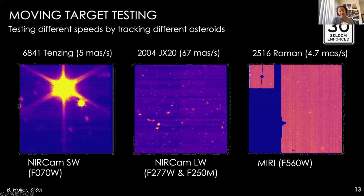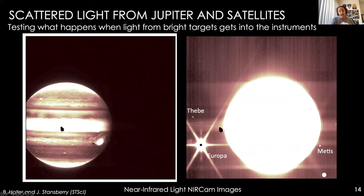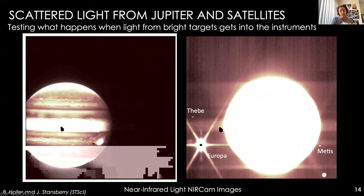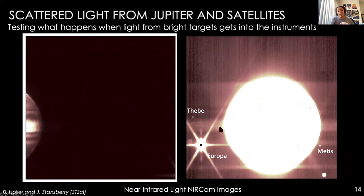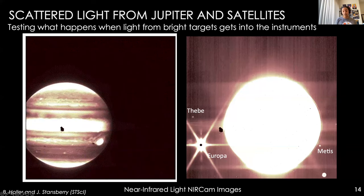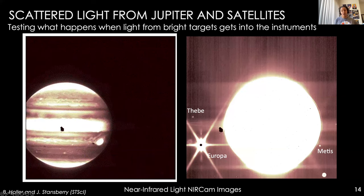The other type was scattered light testing. We wanted to answer fundamental questions: what happens if the telescope looks at a bright source? Can all functions still work? We tested all of these questions and happened to get the first JWST images of Jupiter. The rings of Jupiter are not easy to image, yet here we did it with just an instrument test. It was a really great sign of the planetary science to come.